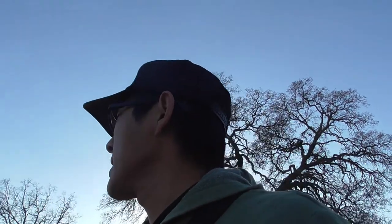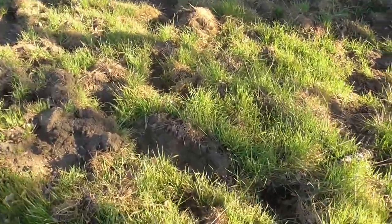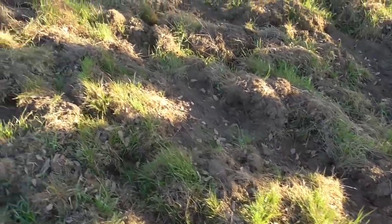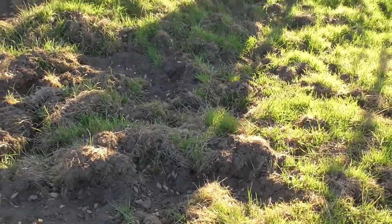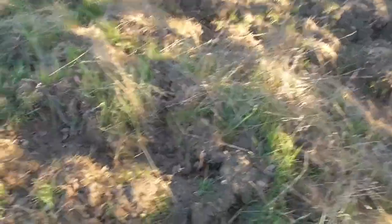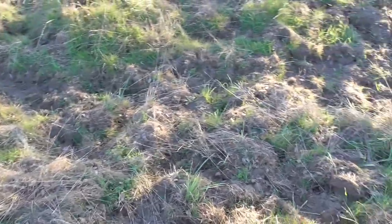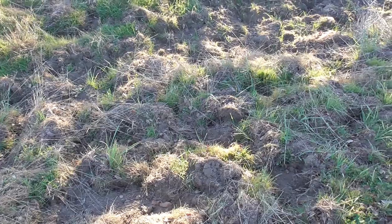I'm going to just keep hiking until I get to the back, and I'll see you guys in the canyon. I got to show you guys — you guys see this? The pigs are back. They are back. Tore this place up, all tore up.